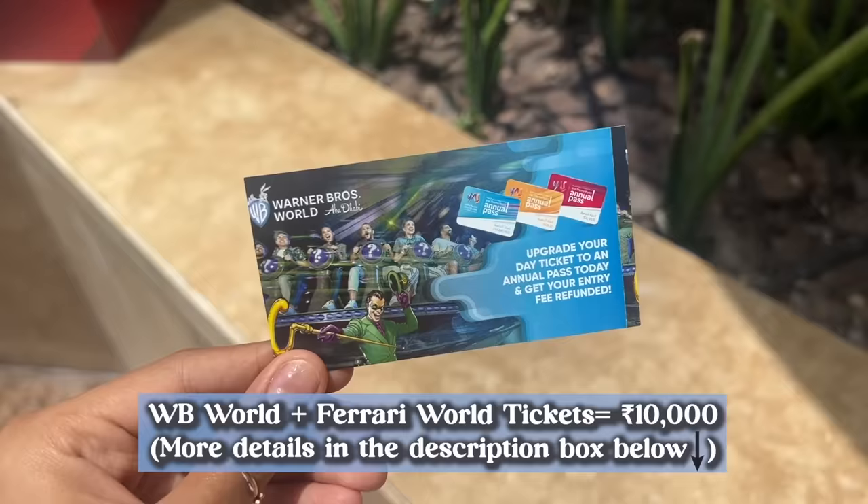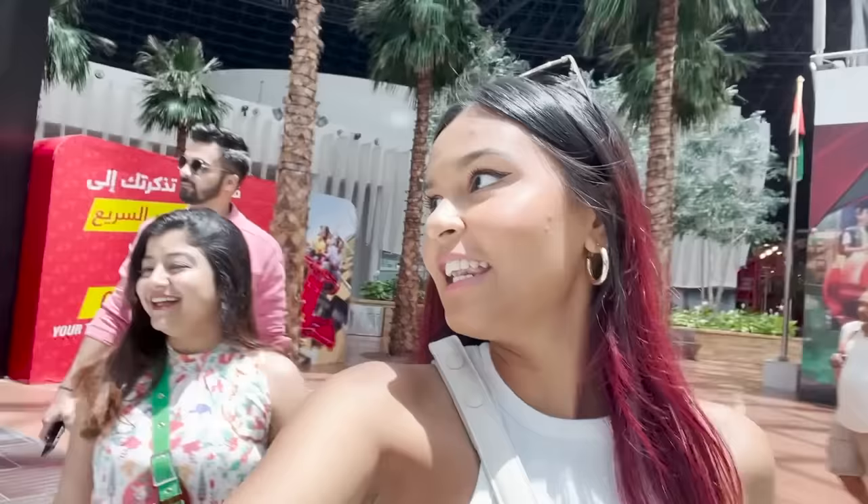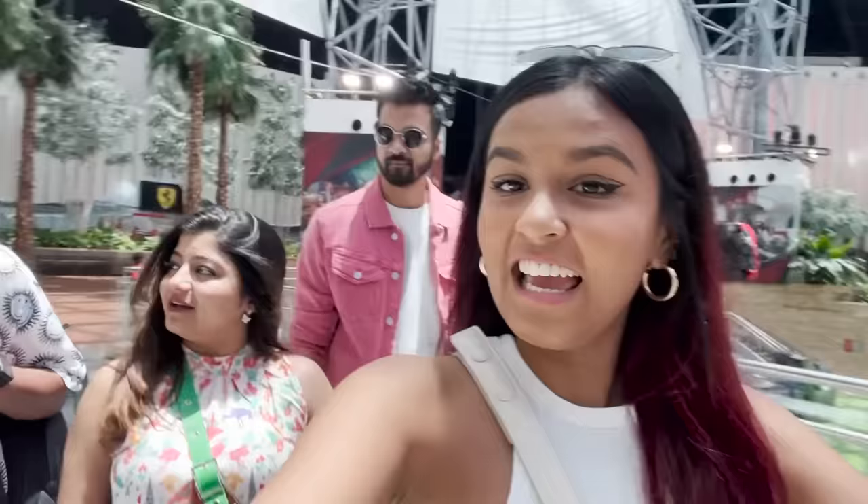The ticket works for both WB World and Ferrari World. This is our first time together in an amusement park. I was just thinking the other day that there is no one I'm scared with — everyone is a little scared but we're all in it together.